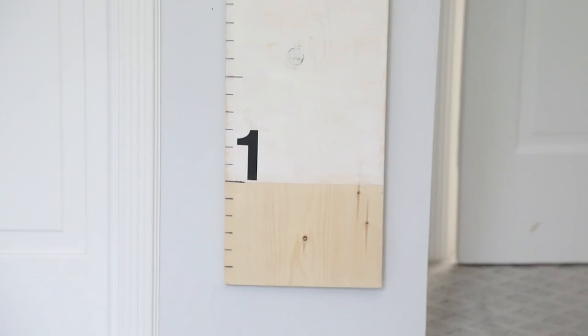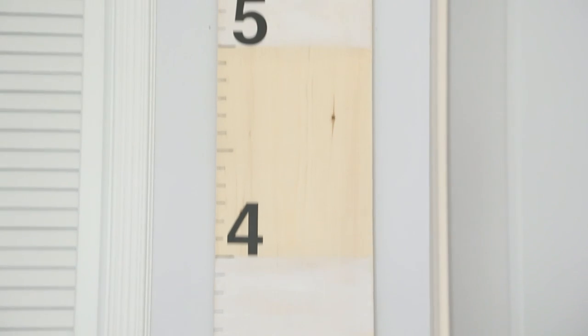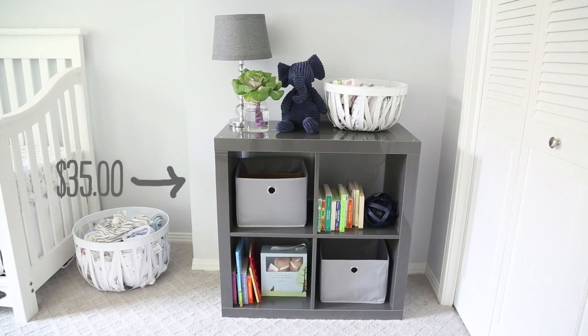We're in the nursery and I have Brooke with me because she helped me with a lot of different stuff in here, so we're just going to take you guys through everything. The first thing is this amazing growth chart that she made. She actually just made it last night and it was one of the few DIYs that was actually easier than I thought it was going to be. I'm going to do an episode on it in a couple weeks, so tune in!